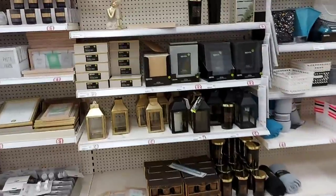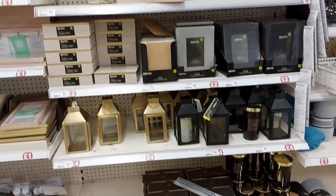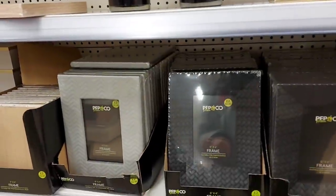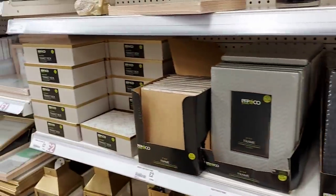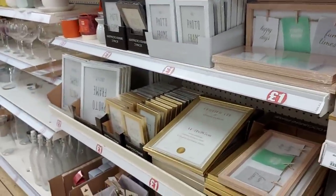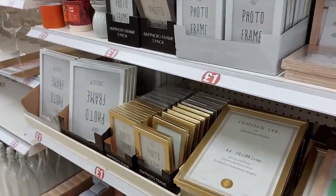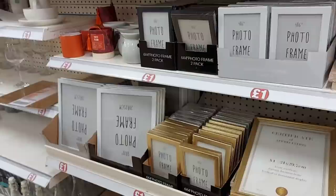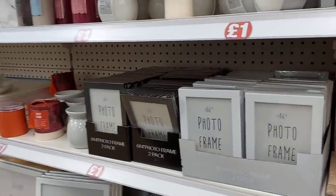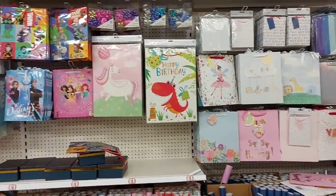They do some homeware stuff as well — candles and lanterns. The lanterns are £4 and are from the Pep and Co range. There are different frames here for £2, and they've got gowns and trinket boxes. They've got A4 frames and smaller A6x4 frames — two in a pack in gold and silver, also available in white and black. They also do gift wrap and gift bags.